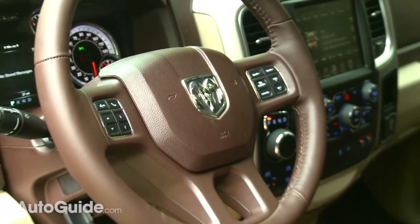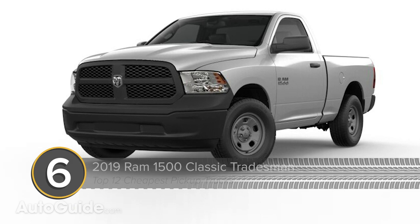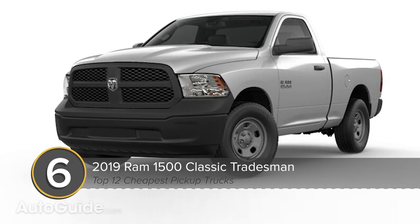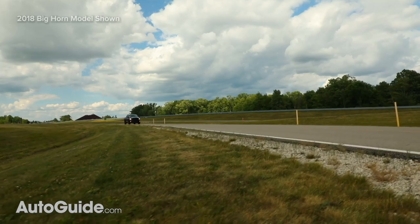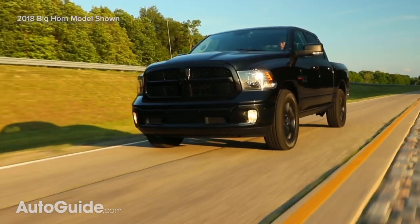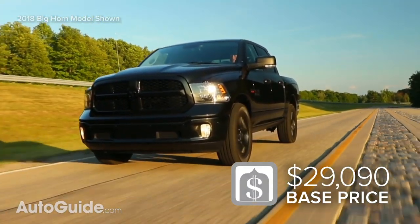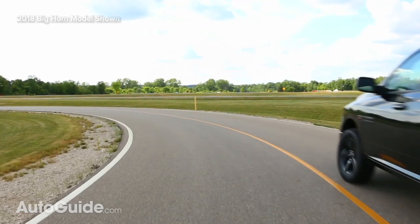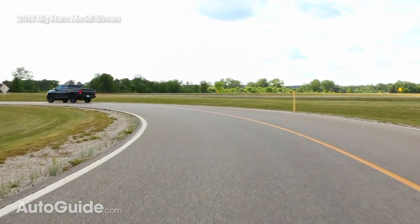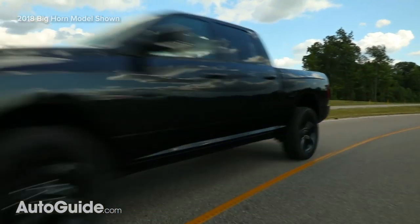For the best value in the full-size pickup segment, there's the Ram 1500 Classic. Even though FCA introduced an all-new light-duty Ram a year or so ago, they've kept the previous generation in production to offer customers more choice and an even better value. In Tradesman trim with a regular cab and two-wheel drive, you can take one home for about $29,000. That also gets you a 3.6-liter Pentastar V6 with 305 horsepower and 269 pound-feet, with an eight-speed automatic transmission standard.